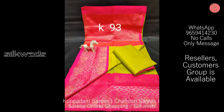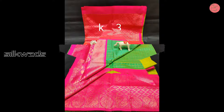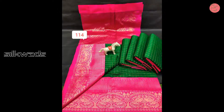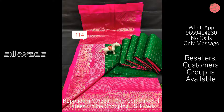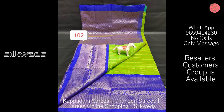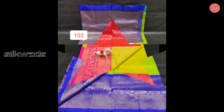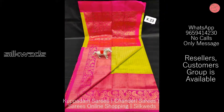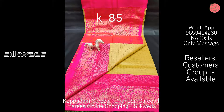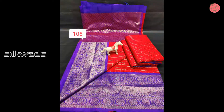The pallu of these Chandiri Kuppadam sarees is very rich. These sarees are available in very attractive colors. The color combinations used are awesome — both light and dark colors are available. All are eye-catching and hit colors. The Conchi Bodo of these sarees looks very beautiful and very grand.